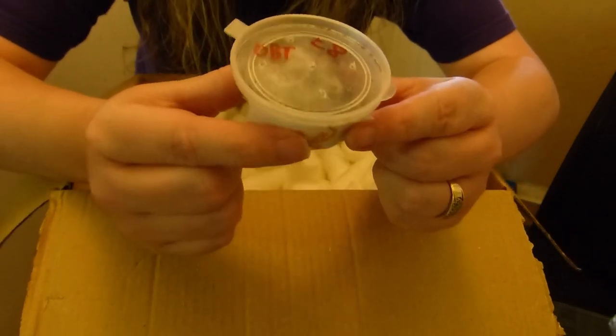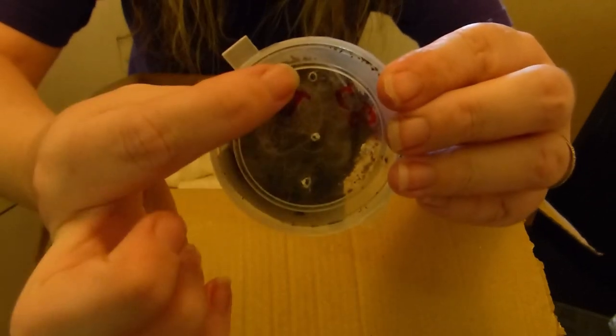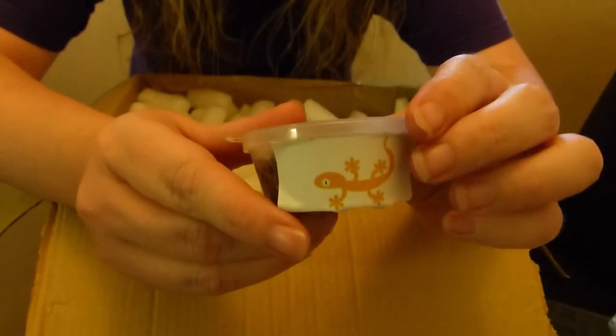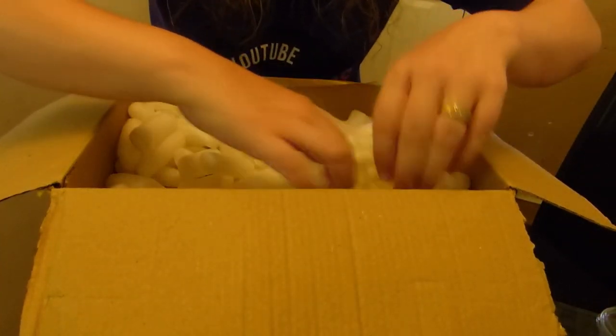I see a spider! Oh my gosh! It's a teeny weeny OBT. I don't think you'll be able to see it — it's just there. So that is an OBT. It's pretty cool. I've already got an OBT, but hopefully this could be a boy — we could put them together. Let's see what else.